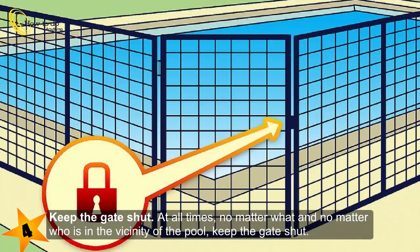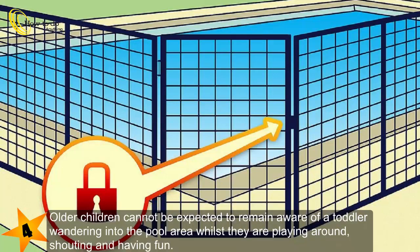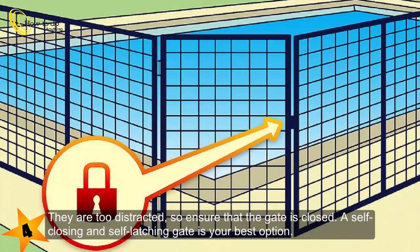Keep the gate shut at all times, no matter what and no matter who is in the vicinity of the pool. Older children cannot be expected to remain aware of a toddler wandering into the pool area whilst they are playing around, shouting and having fun. They are too distracted, so ensure that the gate is closed. A self-closing and self-latching gate is your best option.